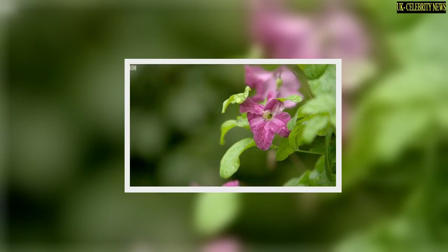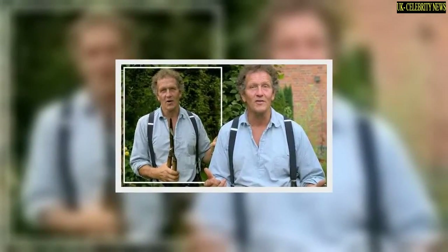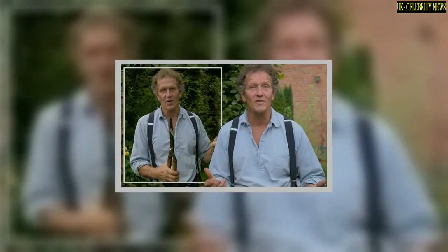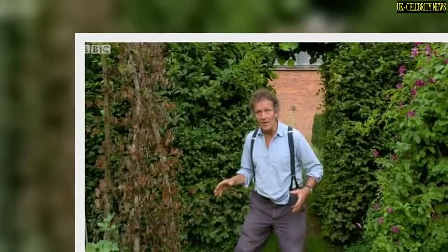Looking at a clematis which had grown successfully, he said: 'Whereas this one has got stronger stems and obviously just better water — it's not so dry. And that quirkiness is not at all unusual; two plants side by side can behave very differently,' Monty explained.